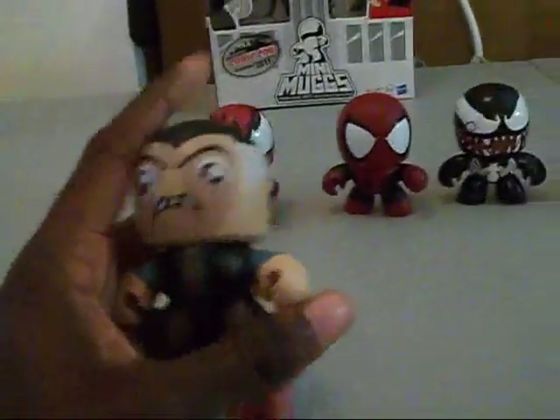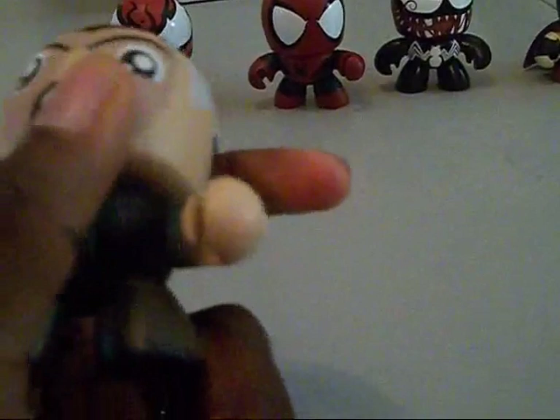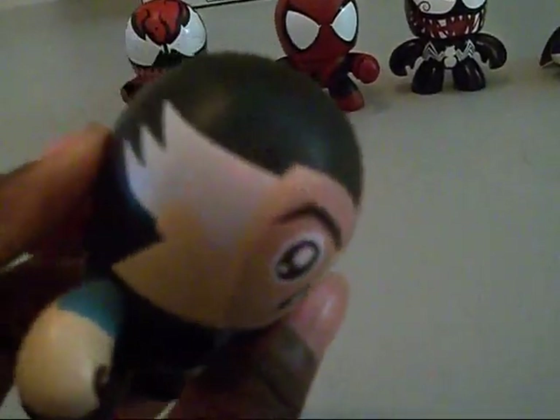Then we got JJ. JJ just looks fantastic — very accurate to the comic, and if you really like the Sam Raimi films, it looks a lot like the JJ portrayed there, with the white on the side and the mustache. I love the detail — the little white in the neck to look like he has extra skin, and the shading in the face. He really channels that 'Spider-Man is a menace' energy. The tie and the suit go all the way around, and he has paint that makes him look like he has shoes, with brown for pants and black for shoes. I really love the JJ character.